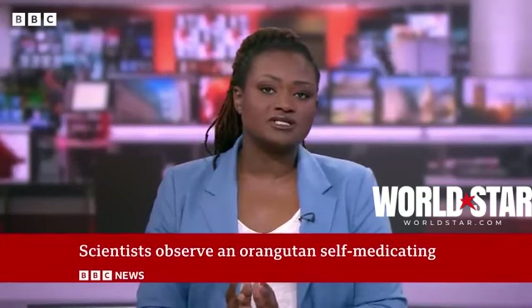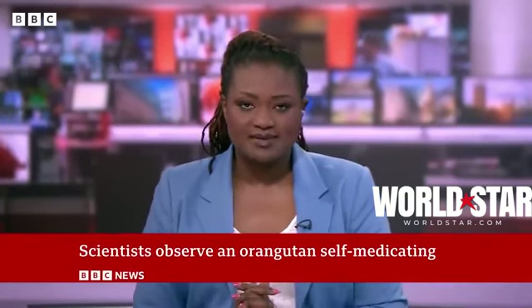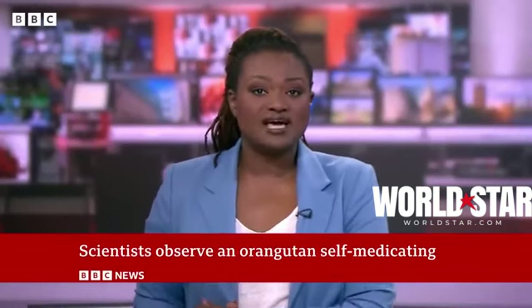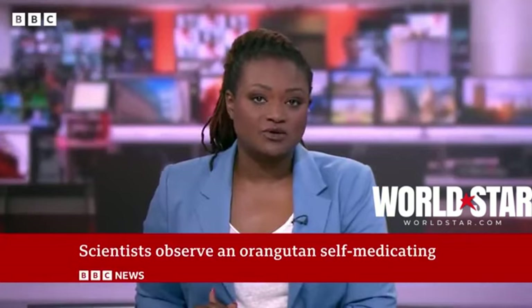Reaching for some medicine or cream in the first aid kit to treat an injury is fairly common for us, but it's not something we expect animals to do. For the first time, scientists in Indonesia have spotted a wild orangutan treating a wound on his cheek by applying a paste from a medicinal plant.